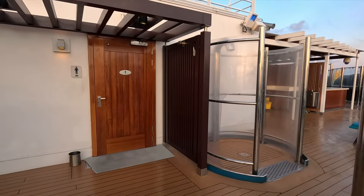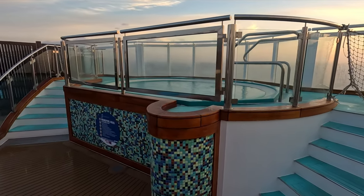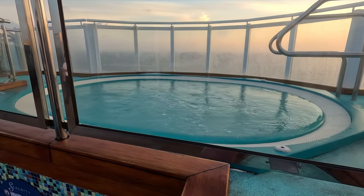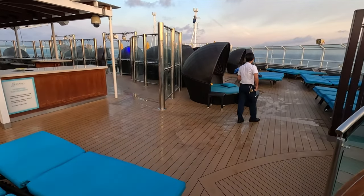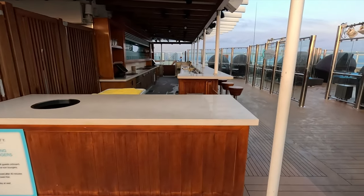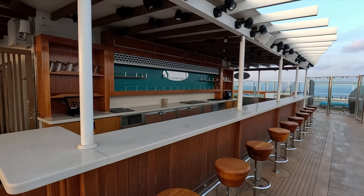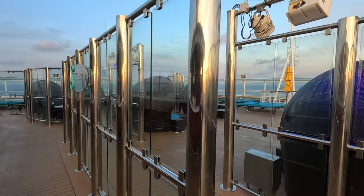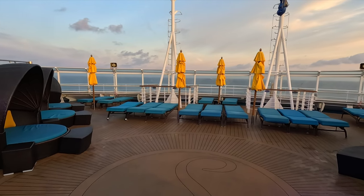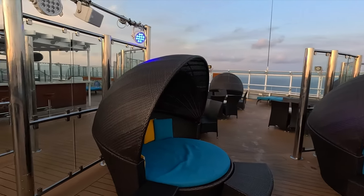There are restrooms and showers up here, as well as two large hot tubs or spas. They do get fairly busy especially on sea days, but they're quite large with one on either side of the ship and great views. The serenity towels in this area are yellow, rather than the blue ones you'd find by the beach pool. There's also the serenity bar up here, more clamshell cabanas, umbrellas, and loungers — an awesome place for adults to hang out.